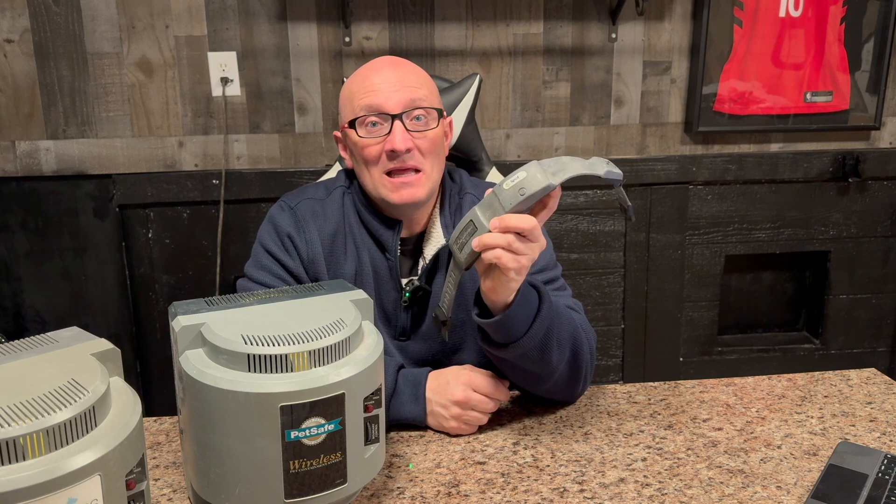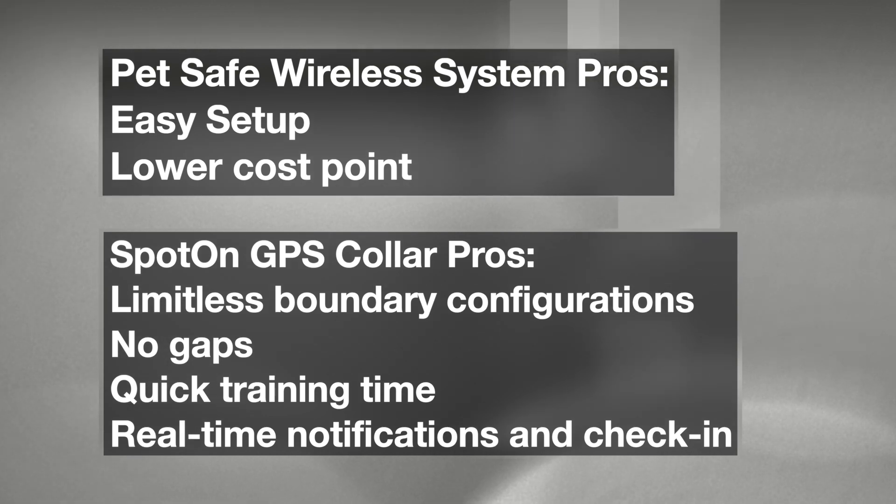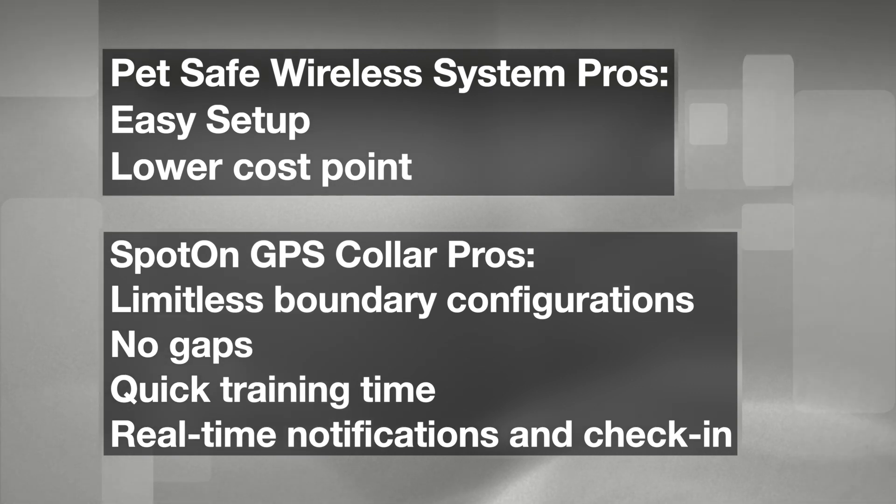The biggest difference is that the PetSafe unit is responsible for the signal your dog's collar receives. If that unit fails — if the power goes out or there's a disruption from a building or anything blocking the signal — there's nothing holding your dog back. On the flip side, the Spot On collar, as long as it has power, is not relying on anything else but GPS signals. Be aware of the fragile nature of the PetSafe system, and walk around once or twice a week with your dog's collar just to listen for the auditory signal confirming it's working.